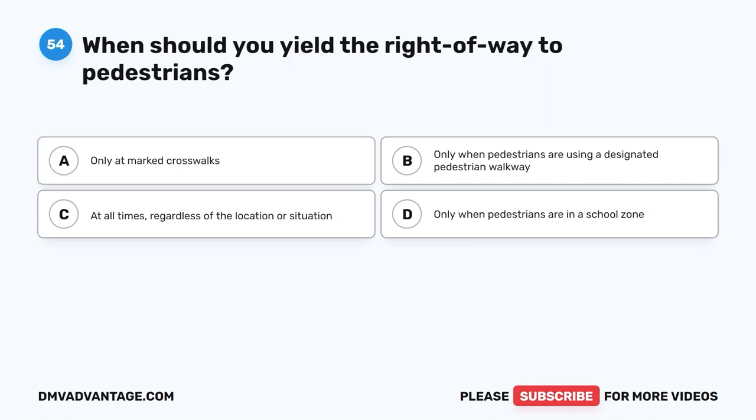Question 54. When should you yield the right-of-way to pedestrians? A. Only at marked crosswalks. B. Only when pedestrians are using a designated pedestrian walkway. C. At all times, regardless of the location or situation. D. Only when pedestrians are in a school zone.